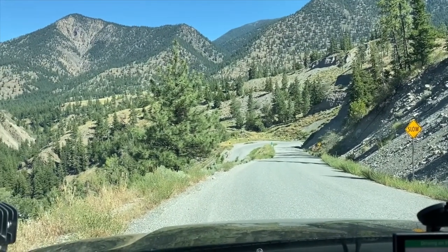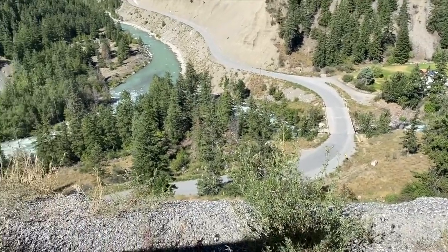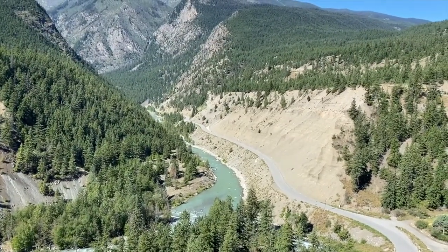Looks like we are going to descend just a wee bit if I keep it straight, and then the road is way down there. In a word — epic.